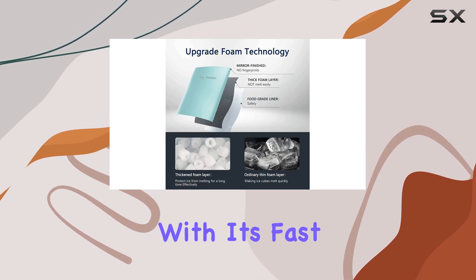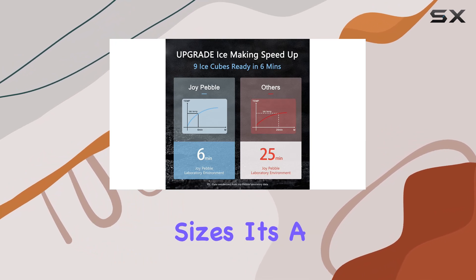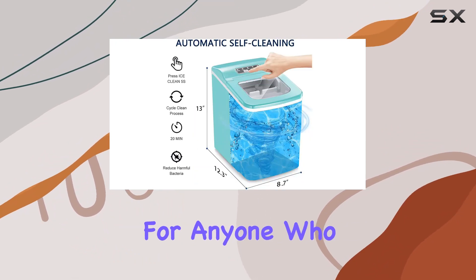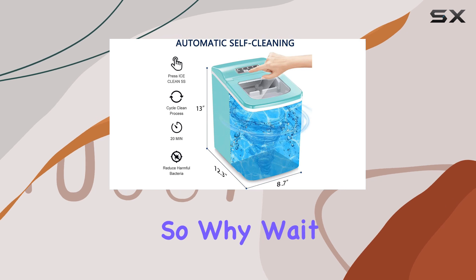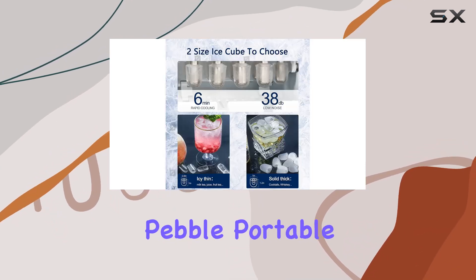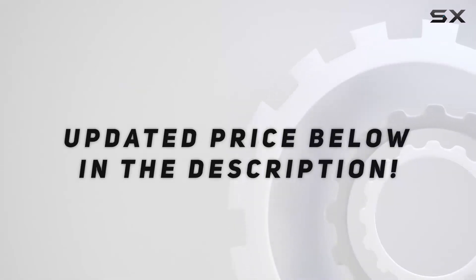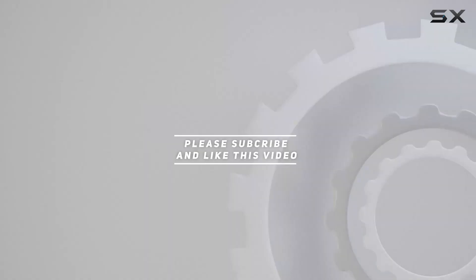Overall, the Joy Pebble portable ice maker is a game changer for any home, office, or bar. With its fast production, quiet operation, and versatile ice sizes, it's a must-have appliance for anyone who loves their drinks cold. So why wait — upgrade your ice game today with the Joy Pebble portable ice maker. Check out the video description for the updated price, and thank you for watching.